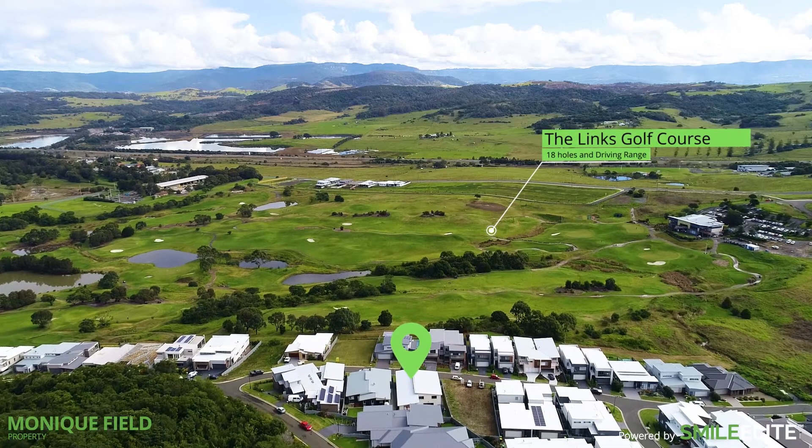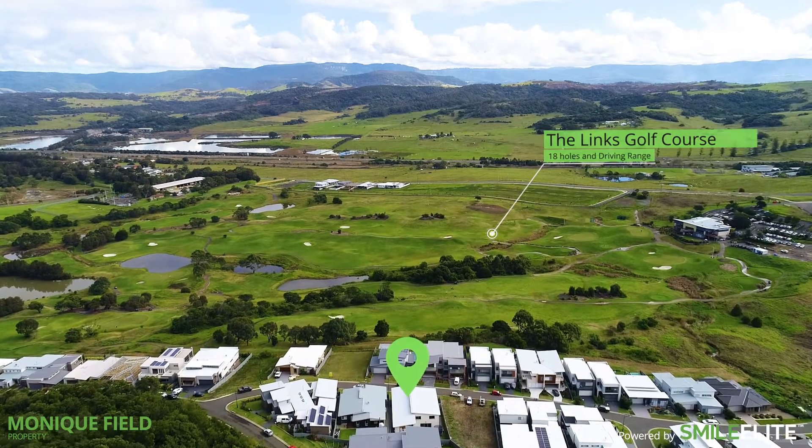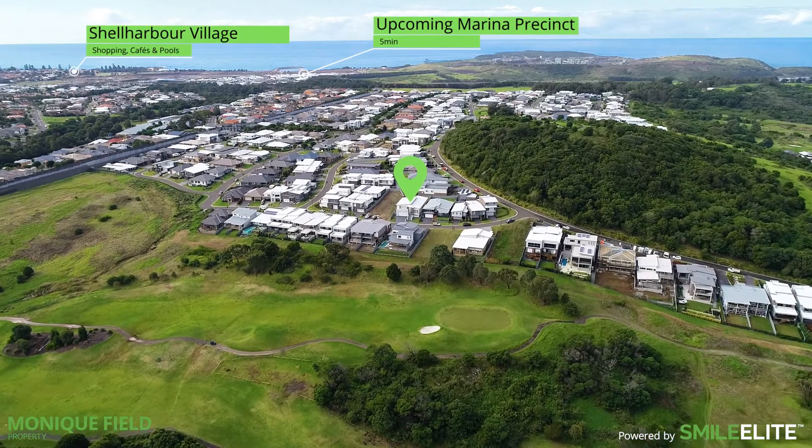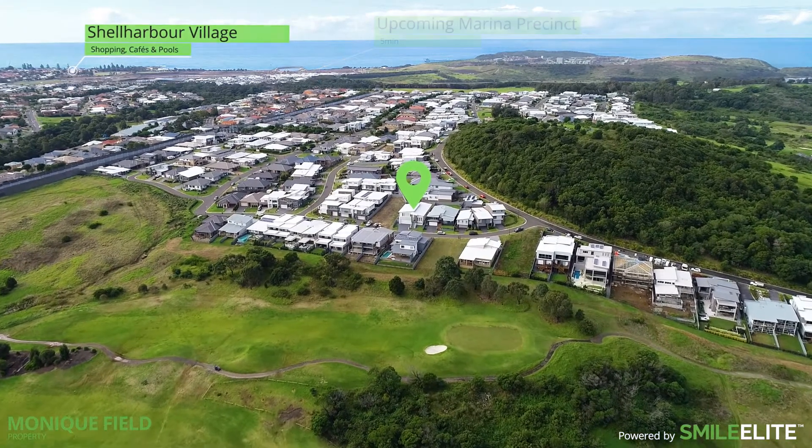Close to beaches, schools, train station, the marina precinct, Stockland shopping centre, Shell Harbour village, and not to mention Sydney is only one and a half hours away.